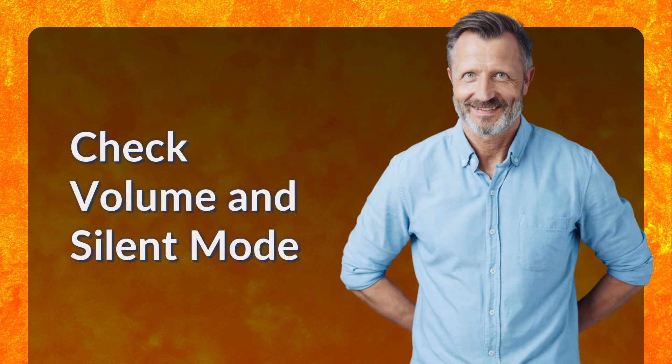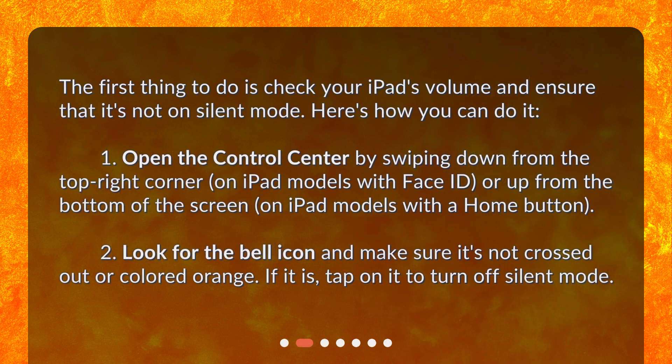Check volume and silent mode. The first thing to do is check your iPad's volume and ensure that it's not on silent mode. Open the Control Center by swiping down from the top right corner on iPad models with Face ID, or up from the bottom of the screen on iPad models with a Home button. Look for the bell icon and make sure it's not crossed out or colored orange. If it is, tap on it to turn off silent mode.